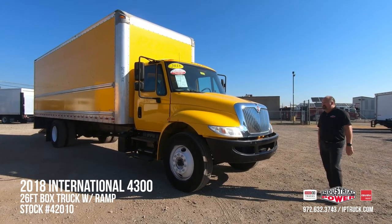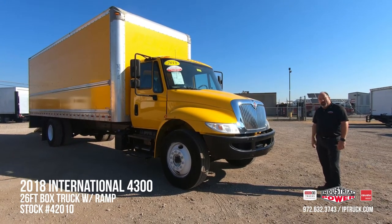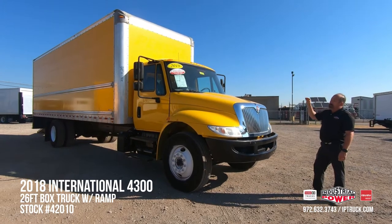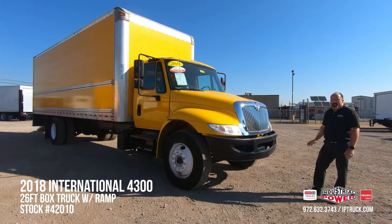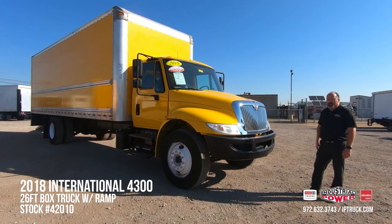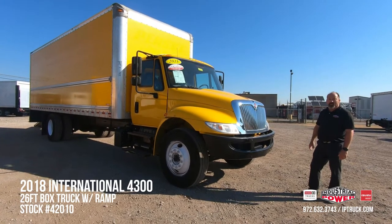We bring our trucks in from our customers' trade-ins or from our leasing departments. Once we do that, we do a 150-point check. We go through the cab, engine, transmission fluids, the van bodies, lift gates, brakes, tires, any discrepancies that are found. We take them to our medium shop and our body shop. Once that's done, we do a QC test drive, get them cleaned up and ready for you all to take a look at on our website.